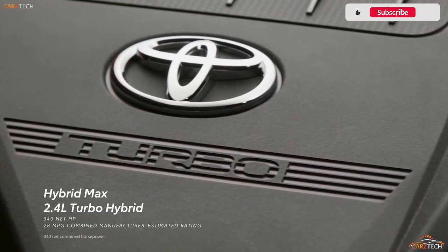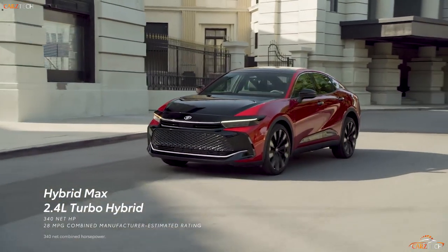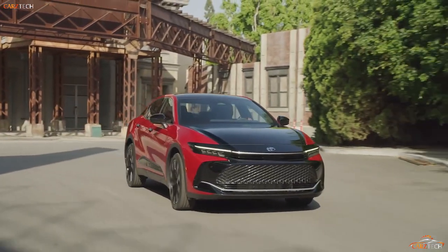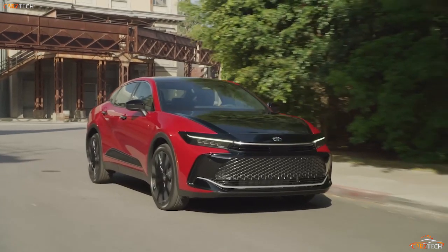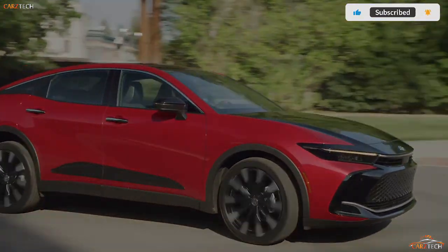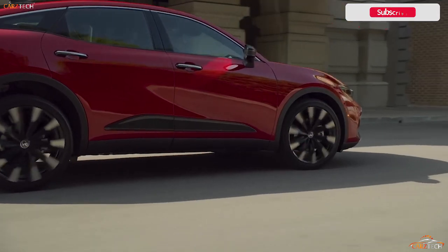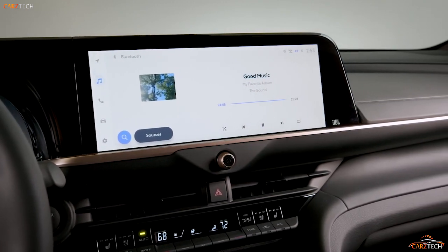Inside, the Crown's cabin looks appropriately premium. Drivers trading in their Avalon sedans are in for an upgrade, especially with a Limited or Platinum model. The driving position is raised from traditional sedan height to something akin to a compact SUV. All models come standard with eight-way power adjustable front seats with heat, dual-zone automatic climate control, and ambient interior lighting. Limited and Platinum trims add a panoramic sunroof, leather upholstery, and ventilated front seats.